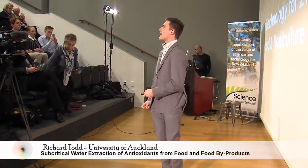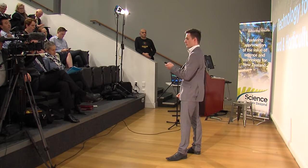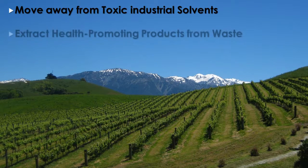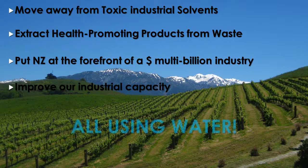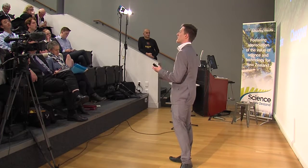Good afternoon everyone. My name is Richard Todd. I'm from the University of Auckland, and today I'll be talking about my own research in the Department of Chemical Materials Engineering about subcritical water extraction and how we can use that type of extraction to get compounds like antioxidants out of food and horticultural waste, using only water as a solvent.